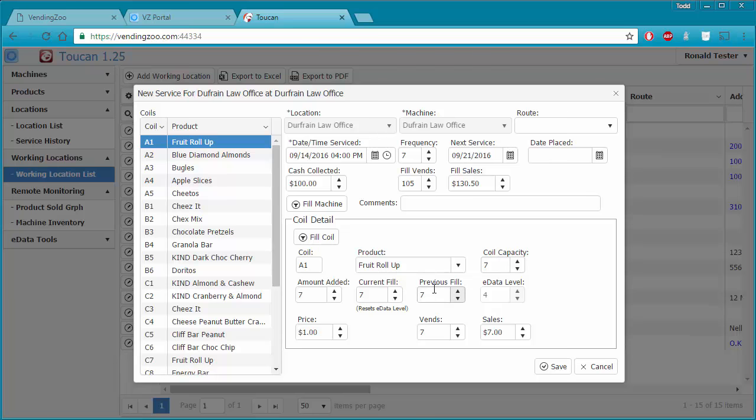Previous fill gets automatically populated for us, so we don't need to worry about that. The only things we're really doing when servicing a machine are: change the date and time service to when you were there, let Toucan reset the window, then use fill machine or fill coil buttons to ensure the current fill is set to the actual amount of product in each coil. That's really all you need to do — Toucan does the rest and resets the eData levels so machine inventory stays accurate. When done, just hit save.